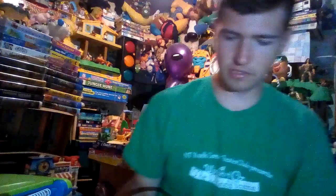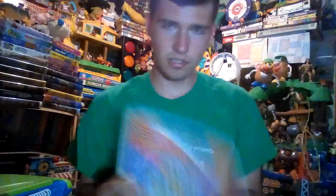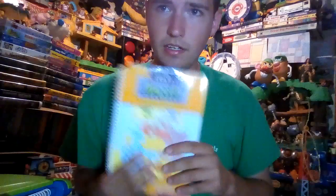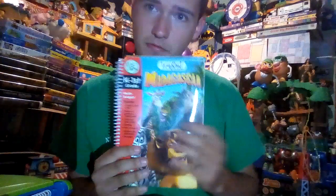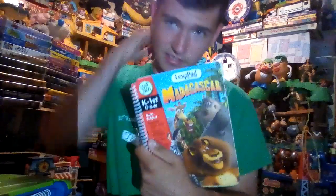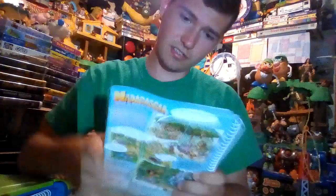Let me show you the books I have. So I have Games and Activities right here. I have Math Monster Money. And here is Madagascar — this is the first Madagascar, not Escape to Africa.